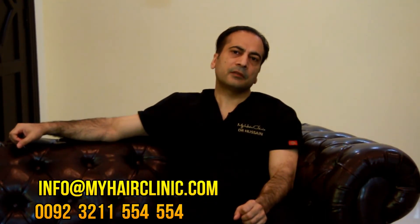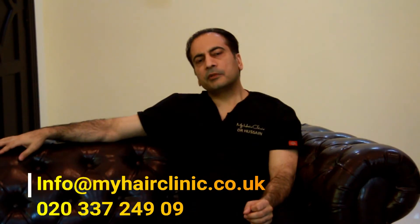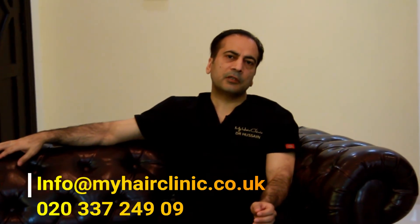If you're looking for a transplant where you don't need to deal with a lot of issues after treatment, I think this is the right place. You can contact us at info@myhairclinic.com. We are also reachable on mobile and WhatsApp at 0322-1554-554, or from abroad at 0092-321-1554-554.